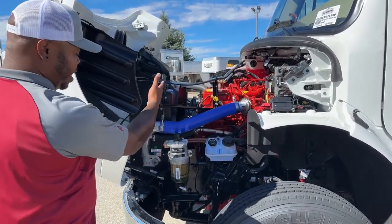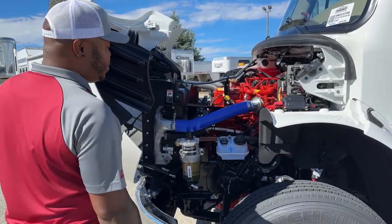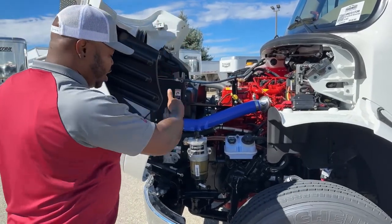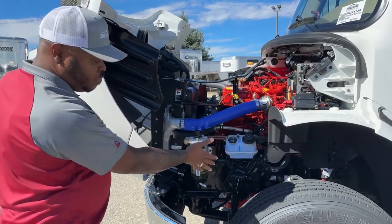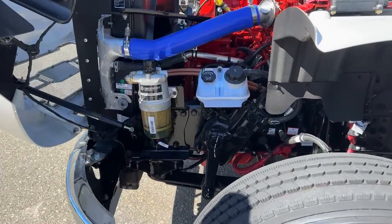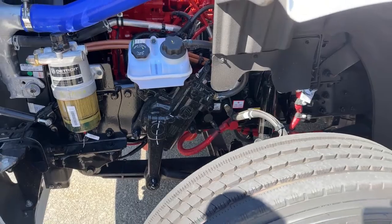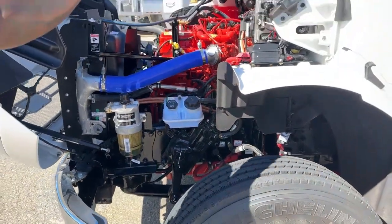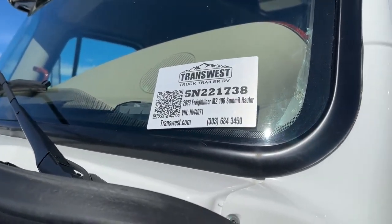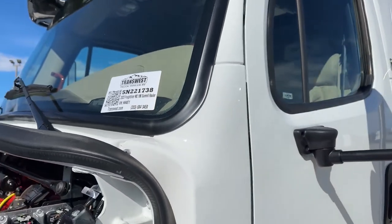Looking straight ahead, you've got your fuel filter, separate water separator, and your power steering fluid. On the other side, you've got your filters, your radiator fluid, and your air dryer system. Underneath that front driver's wheel, you've got your negative and positive studs. So some great options here. If you want to check the stock number, it will be 5N-221-738, just for reference.